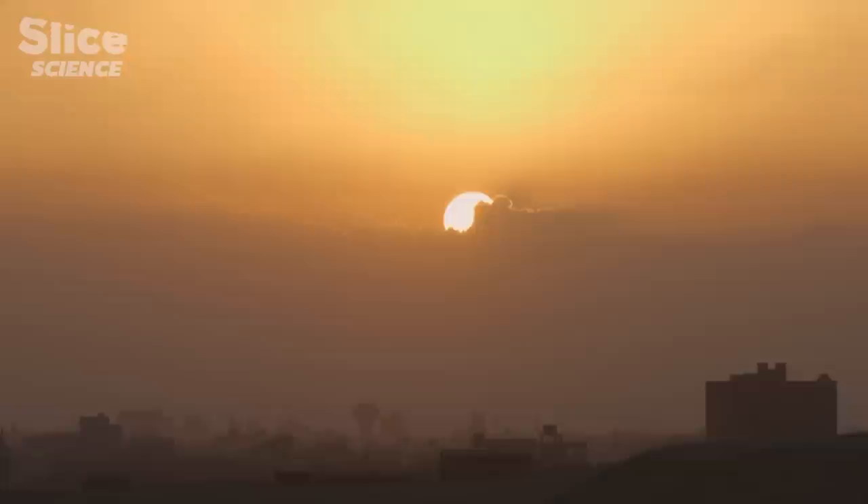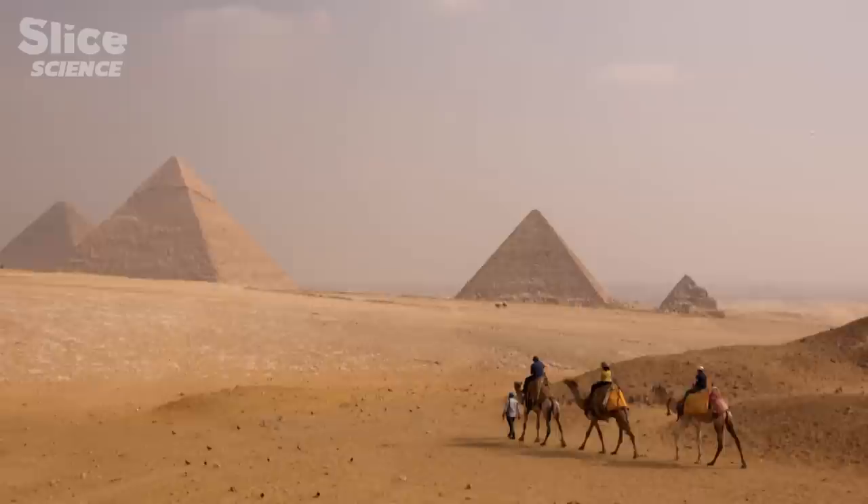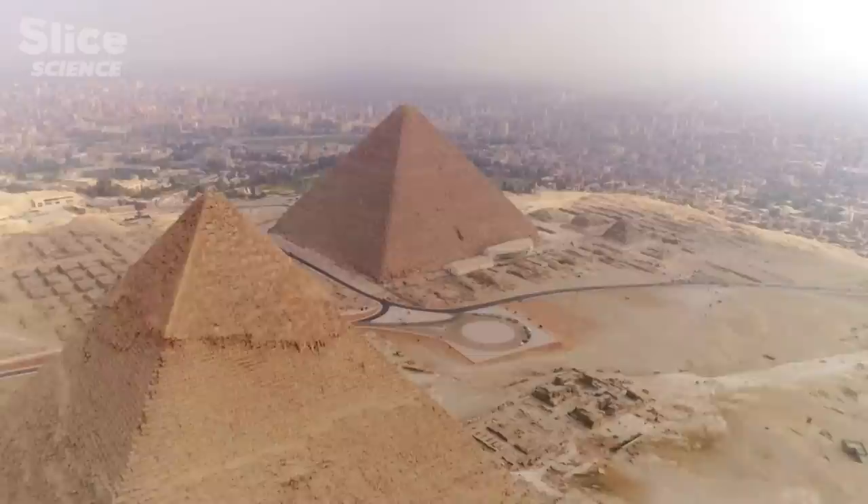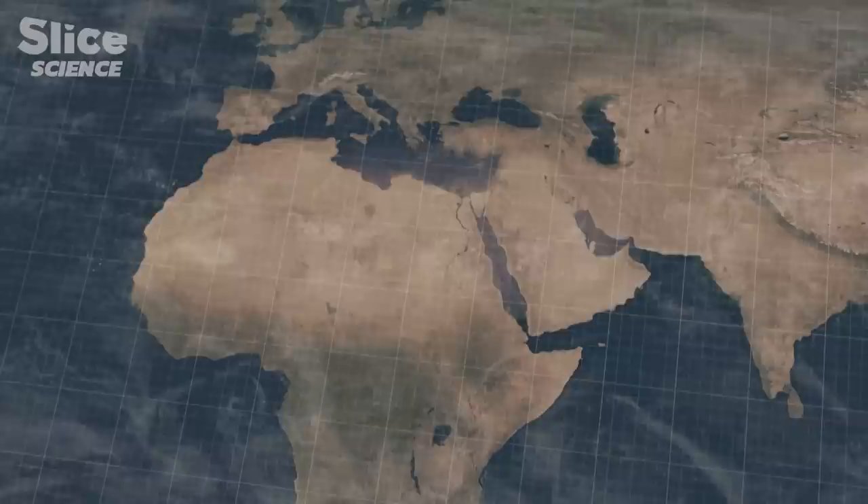Egypt. For the past five millennia, these monuments have stood the test of time. The giant pyramids have fascinated successive generations. But you have to look beyond the most celebrated examples to unveil the mystery of their origins.